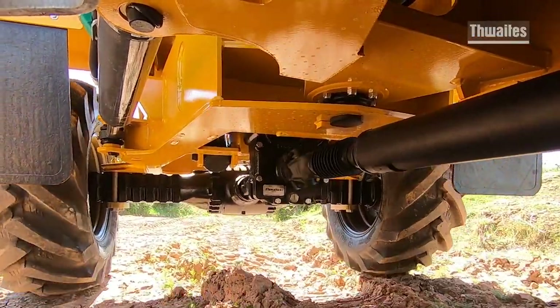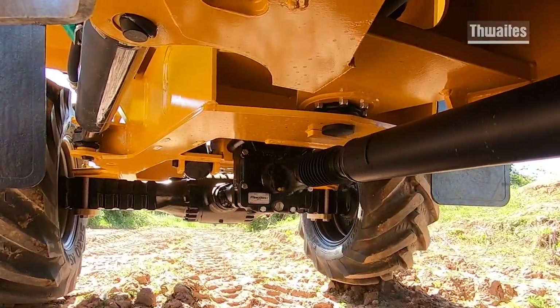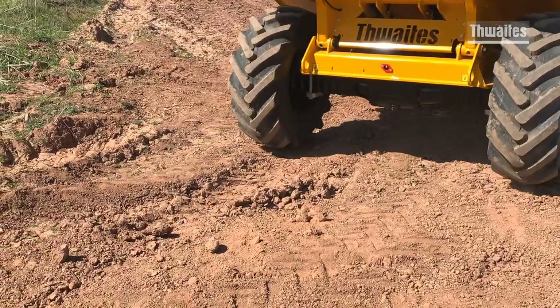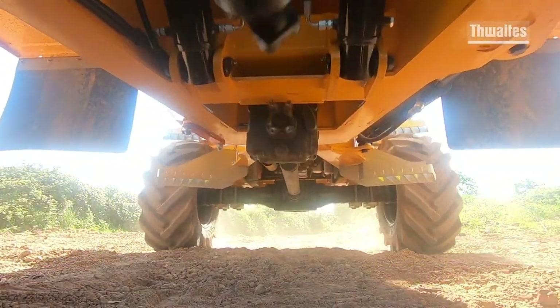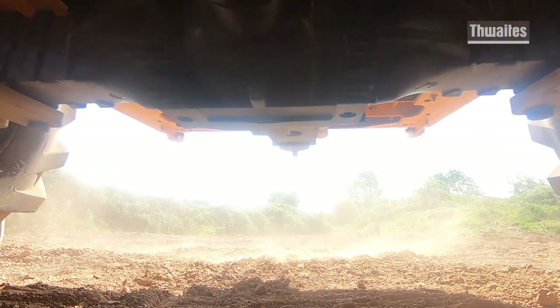When the terrain becomes challenging, the positioning and sizing of the axle is critical. Ensuring operators have a safe ride and the underside of the dumper does not contact the ground, even in the most undulating of conditions, is a key benefit of the Thwaites high-vis dumper.